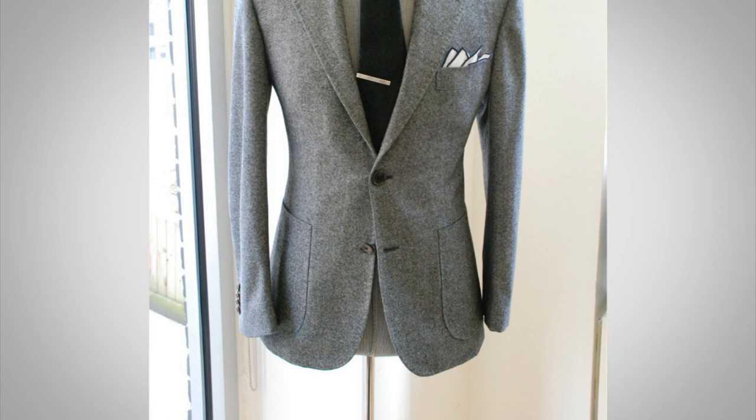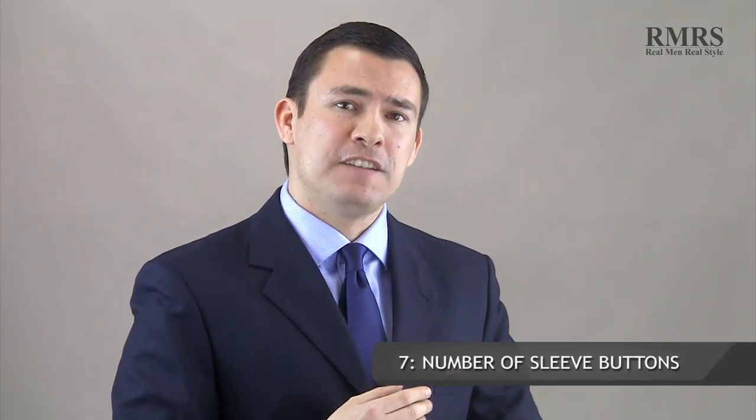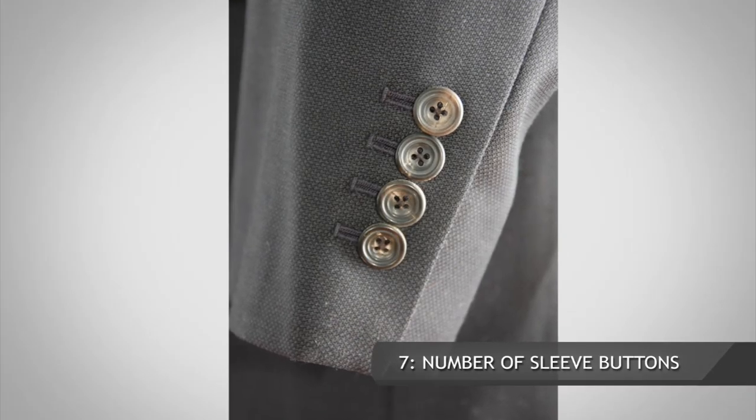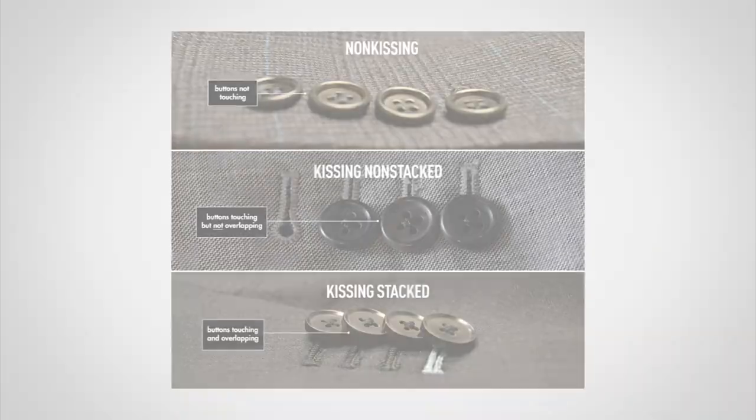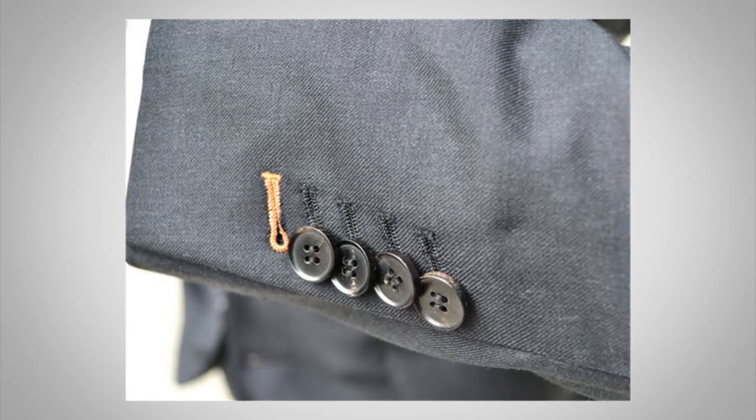Let's talk about sleeve buttons — point number seven. Most jackets are going to have about four buttons; some will have three, some five, and other variations. Four is going to be standard on a suit, and three is perfectly fine. Five has become a little more fashionable, and some people talk about buttons kissing with a slight overlap. This is a very small detail — just make sure you've got about four buttons. If you see unusual button contrasting, strange overlap, or contrast stitching, you may want to question whether it's more of a designer suit.